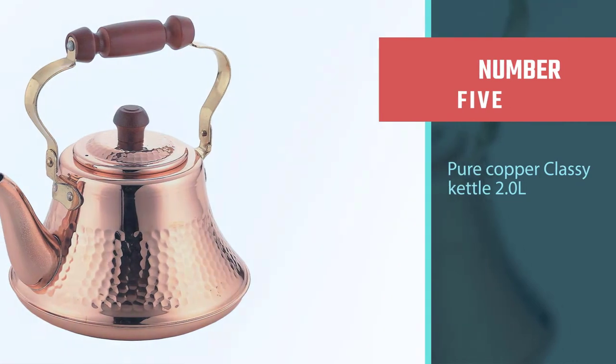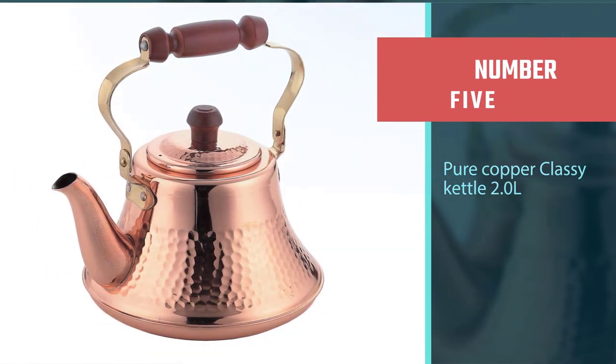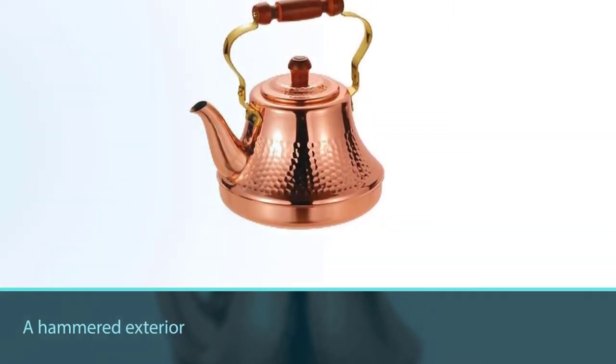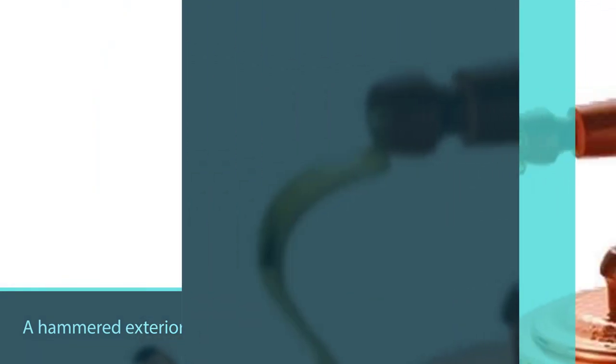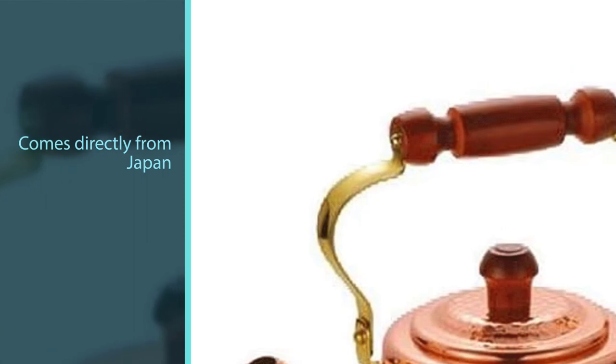Number five: Pure Copper Classy Kettle 2.0L. Made only from pure copper with a hammered exterior, this product comes directly from Japan to cater to the needs of every tea drinker. It is wider at the base and narrower at the top, so it will heat the water rapidly and preserve its warmth for longer.